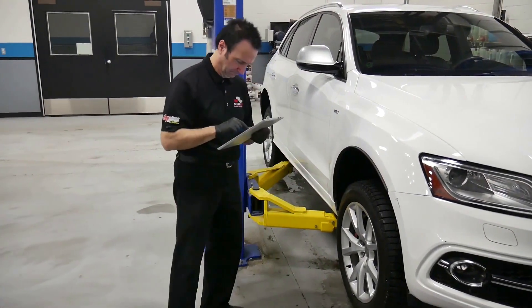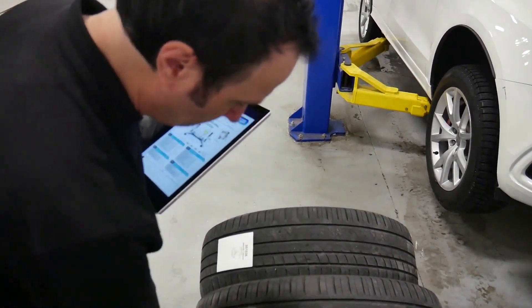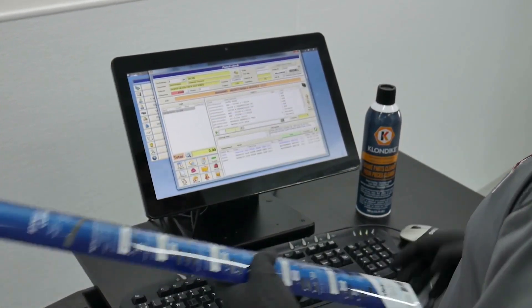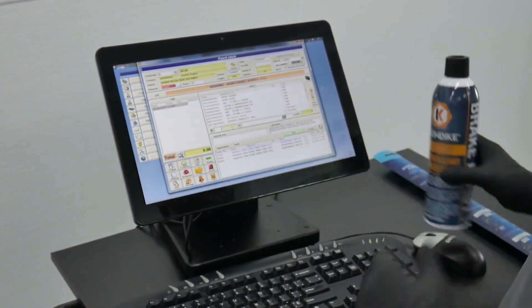The electronic punch clock is a great way to communicate with your employees by chat and allow them to complete digital inspections, including pictures of items to be approved or supplemented. Technicians can also scan with a barcode reader any additional materials used on the job, like seam sealer, window primer, rust proofing, weld-through primer, and car covers.